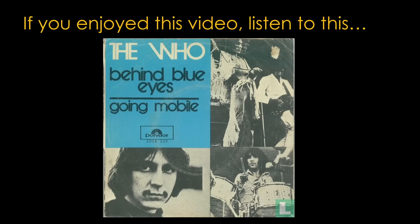That's all for this video. Your music selection for today is Pete Townshend's Behind Blue Eyes, off the Who's triple platinum 1971 release, Who's Next.